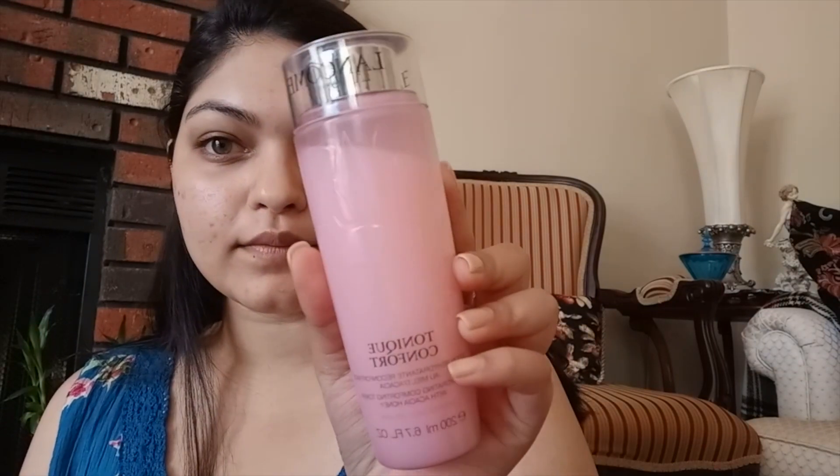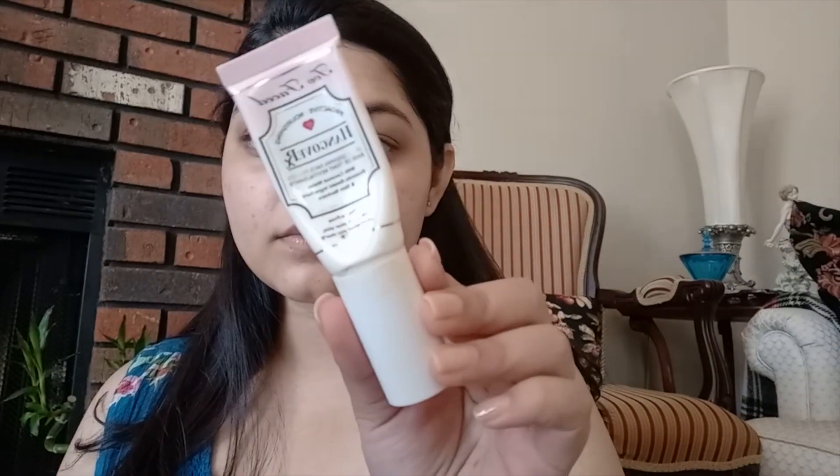Starting off with skincare, I used the Lancôme Tonique Confort Toner and SPF by Supergoop. And then moving on to my primer, I used the Too Faced Hangover Primer.